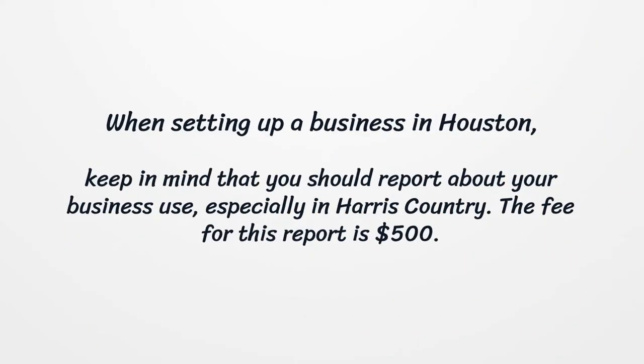When setting up a business in Houston, keep in mind that you should report about your business use, especially in Harris County. The fee for this report is $500.